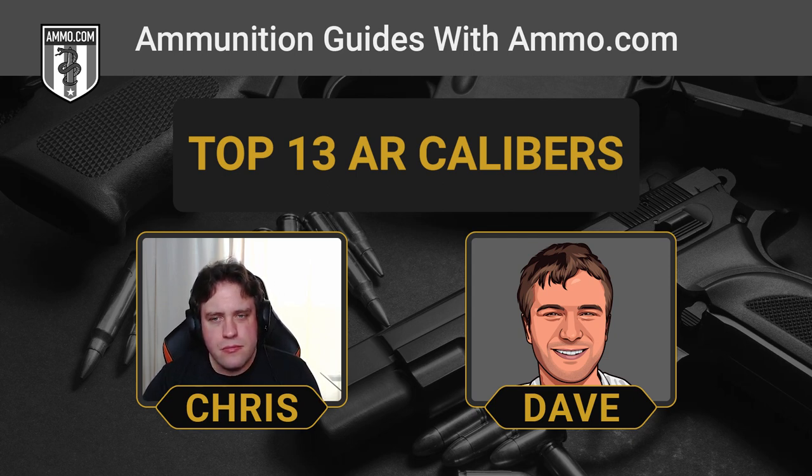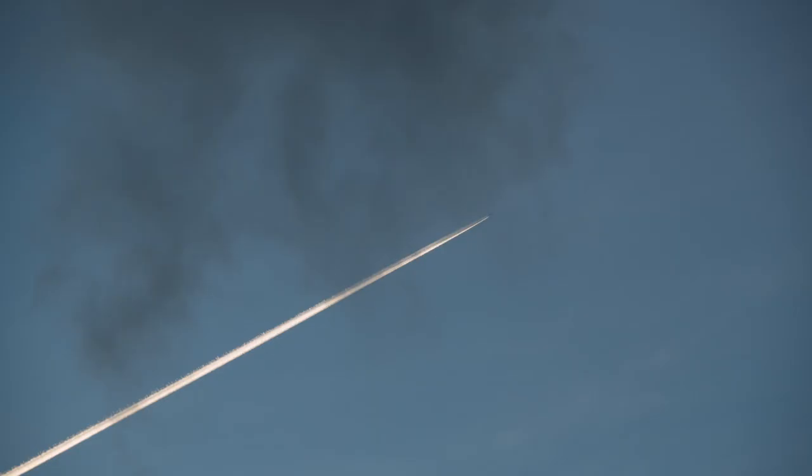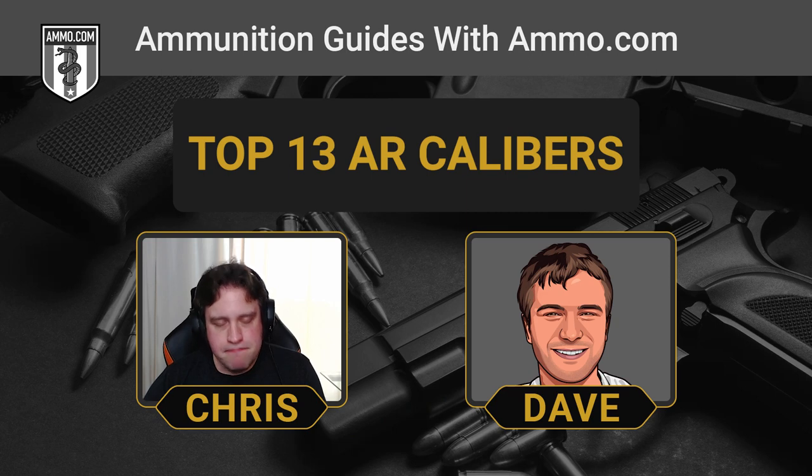The 6mm ARC is pretty new. It's basically designed by taking the 6.5 Grendel and necking it down to a 6mm, otherwise known as a .243. It gives you a very nice flat trajectory but a little more oomph than a .224 Valkyrie. Typically you're going to shoot something around a 103-grain Hornady ELD-X, running about 2,800 feet per second at the barrel with about 1,800 foot-pounds of kinetic energy. This one really packs on the power in a semi-automatic cartridge — there are farming loads, medium game loads, and naturally any medium game load will make your point very clear to a home intruder.